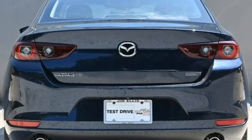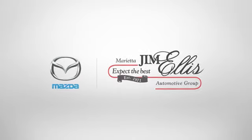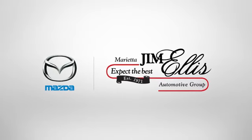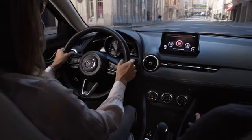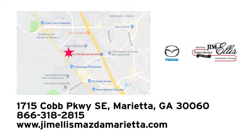And LED low and high beam headlights. Stop in for a test drive and make it yours today. At Jim Ellis Mazda of Marietta, we prove every day that buying a car can be an enjoyable experience. We're conveniently located near Dobbins Air Force Base on Cobb Parkway.